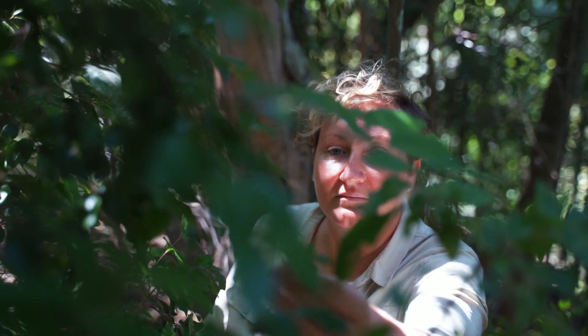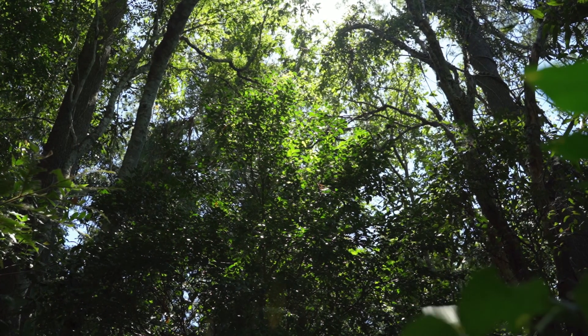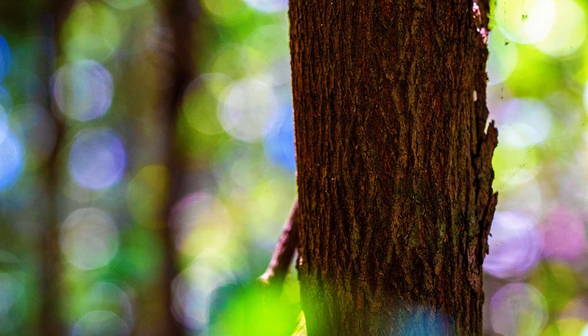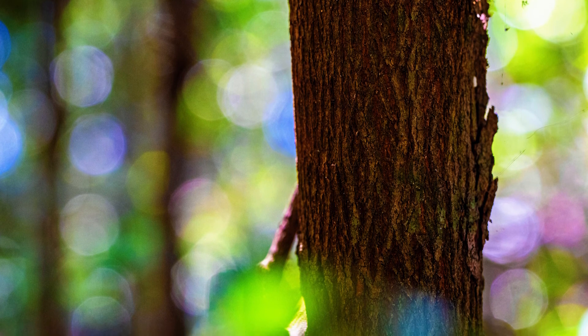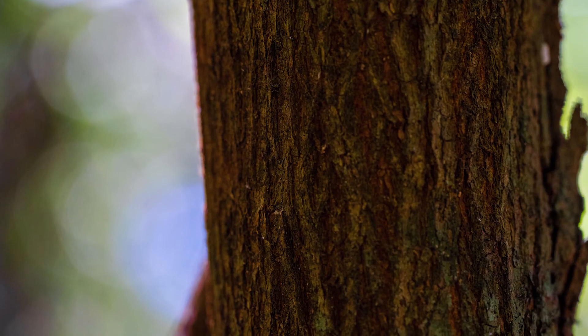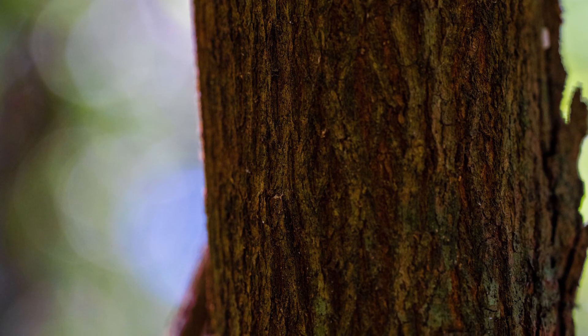Gossia gonoclata is a small tree that can grow to around 12 metres in height. When I'm identifying Gossia gonoclata in the field, there's a couple of things I check. The first is a combination of bark colour and texture and the leaf characteristics. In younger trees, the bark is a grey-brown colour with vertical fissures. However, as they become older, the bark ages and comes away in elongated chunks that reveal a browny-red, smoother colour underneath.